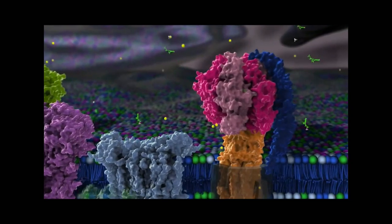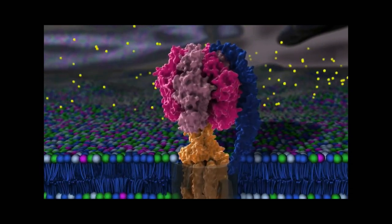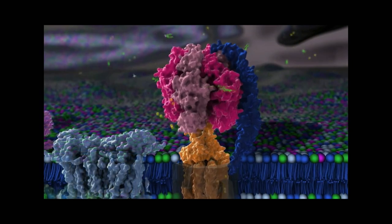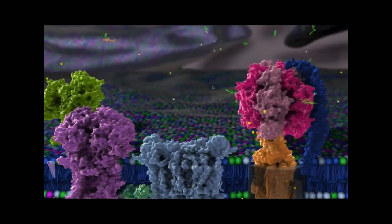Living cells are like small factories in which many different types of proteins work together as a sort of assembly line, converting simple inputs like sugars and oxygen into more complex outputs.